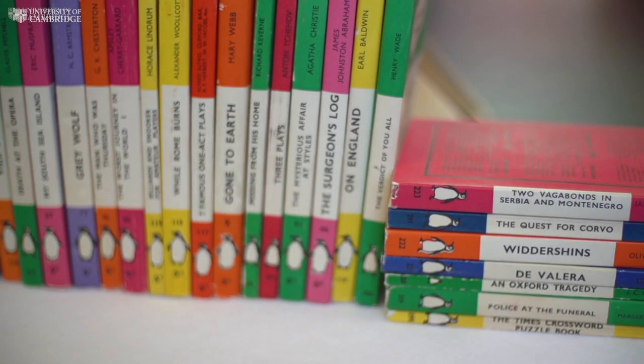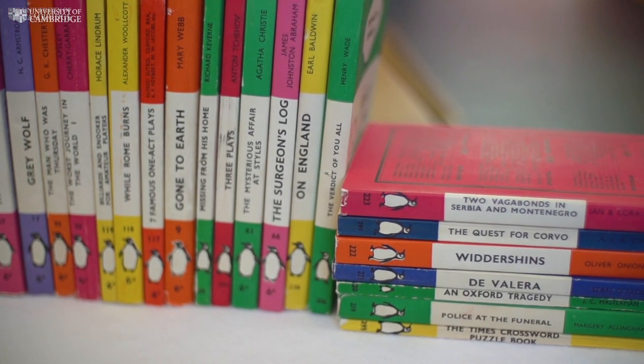Victorian cookbooks and Penguin paperback novels, when they first arrived in the library, were considered of little importance, but time and a changing world have made the ordinary into one of the library's greatest special collections.